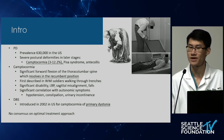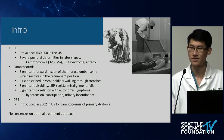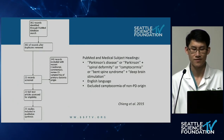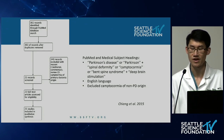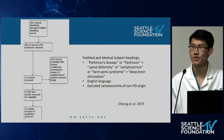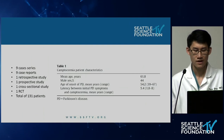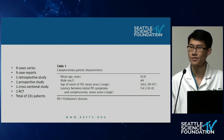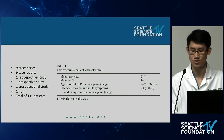Camptocormia comes with significant disability including low back pain, sagittal misalignment, falls, and autonomic symptoms. DBS was first introduced in 2002 for this condition in primary dystonia patients and currently there is no consensus for optimal treatment approach. This review article used the listed mesh terms, finding 361 articles in PubMed. They excluded 340 — editorial commentary, reviews, or non-PD camptocormia — leaving 21 studies for review, totaling 131 patients with a mean age of 61.8 years, 44% male, mean PD onset age 54.2, and camptocormia onset 5.4 years after initial PD symptoms.